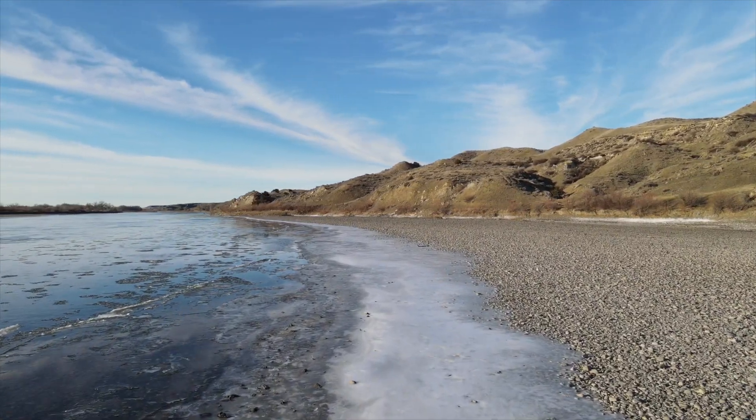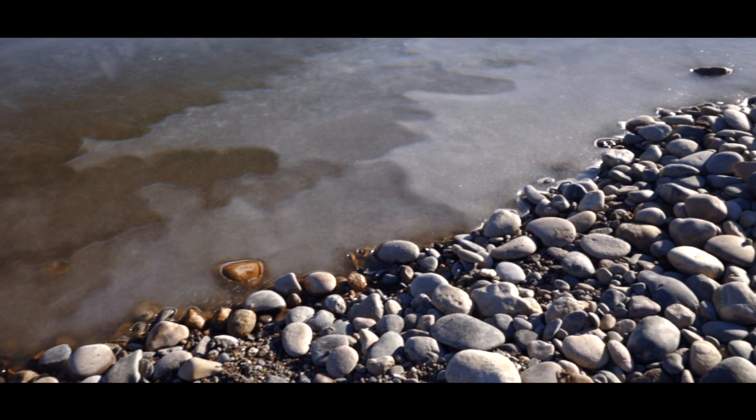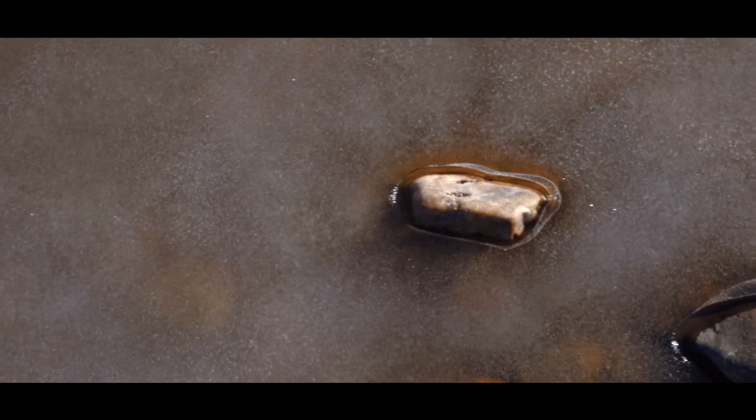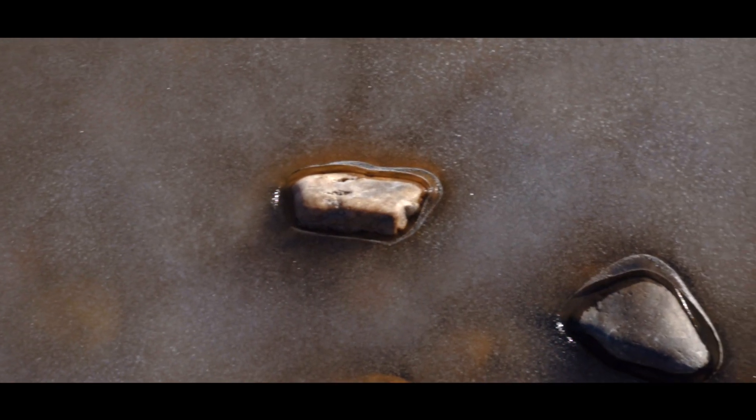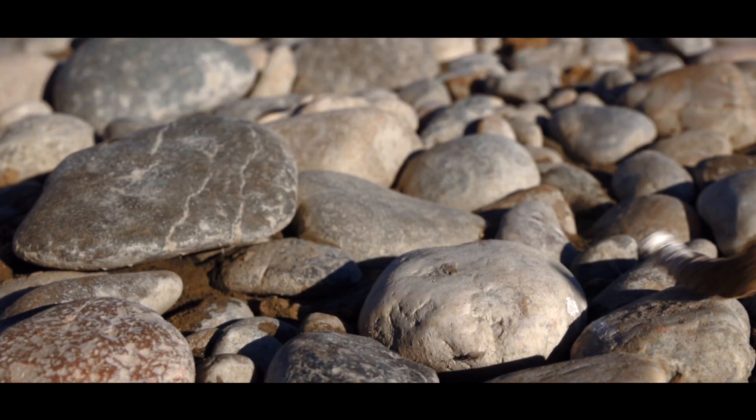Ice adds a whole new dimension to the river's beauty, textures and patterns mixing with the rock. Evidence of geese is everywhere.